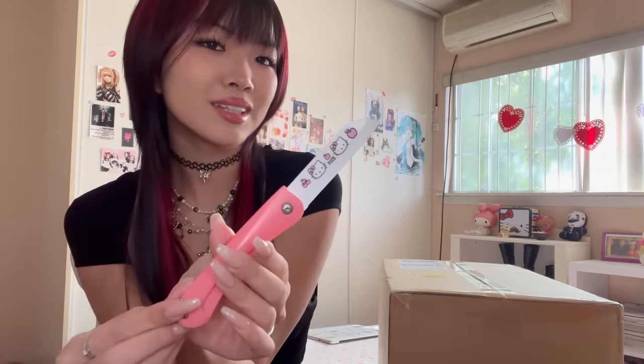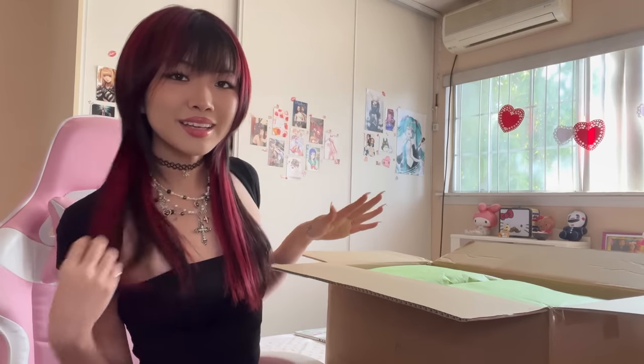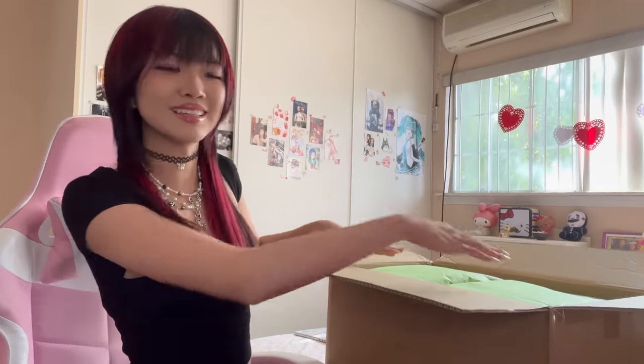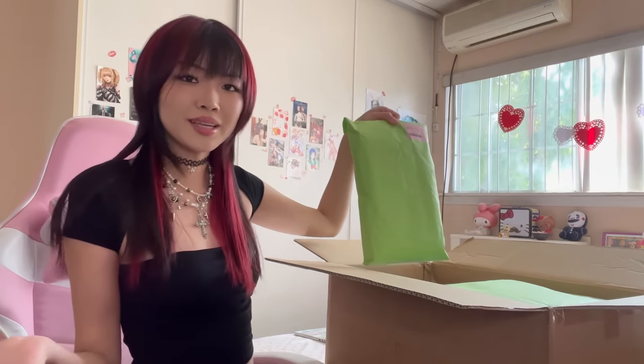I'm very excited to open this package up. I'm using my Hello Kitty knife of course. This is kind of like an early Christmas gift to me because there's so much stuff, so let's just start opening them.